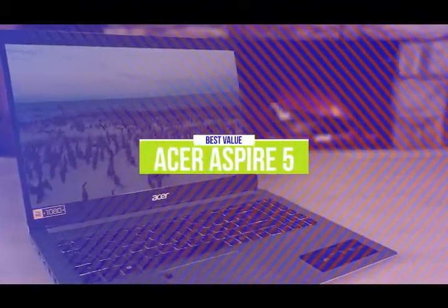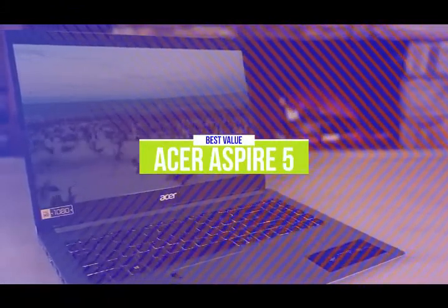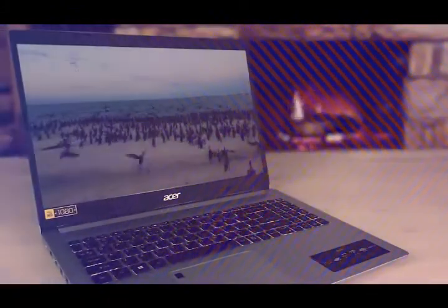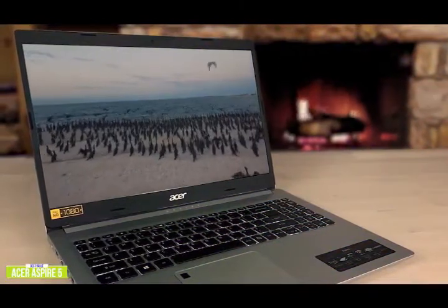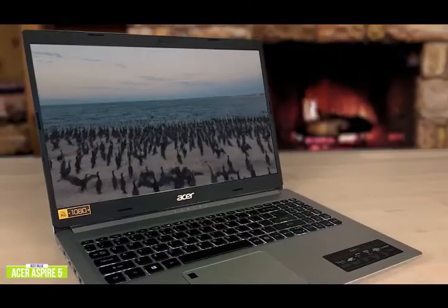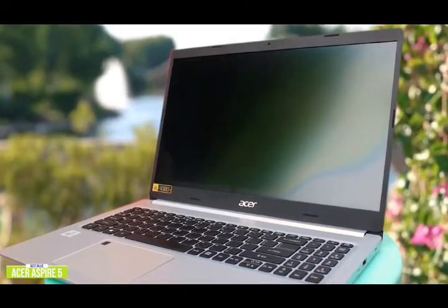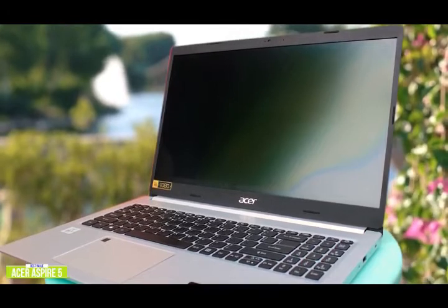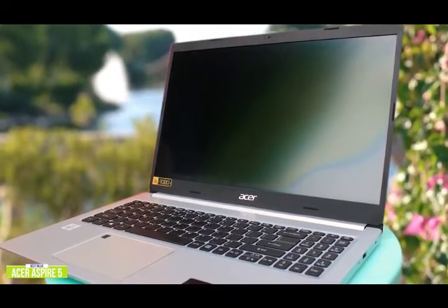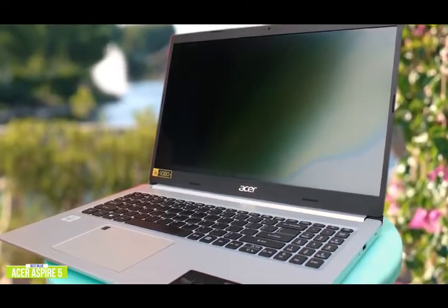The fourth product on our list is the Acer Aspire 5 — our best-value laptop for college. Taking a step up from the Duet but still homing in on value for the price, we have the Acer Aspire 5. Currently priced at $550, the Acer Aspire 5 represents great value, especially for the frugal scholar. Packing an Intel Core i5, 8GB of RAM, and a 256GB solid-state drive, the Aspire 5 has everything you need for most college students. The battery can consistently last around 8 hours on a single charge, and with Wi-Fi 6, it's future-proof.